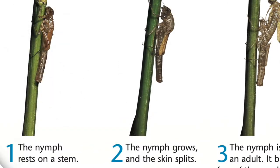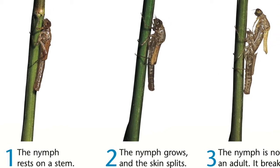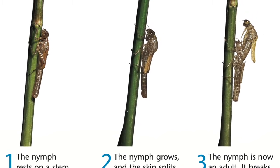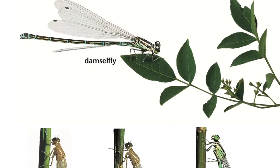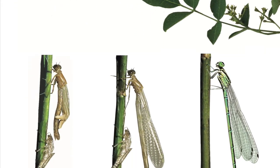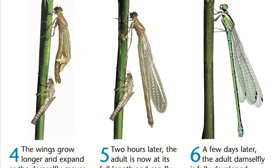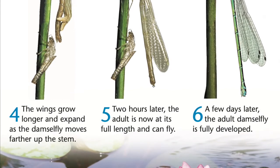The nymph rests on a stem. The nymph grows and the skin splits. The nymph is now an adult — it breaks free of its exoskeleton. The wings grow longer and expand as the damselfly moves farther up the stem. Two hours later, the adult is at its full length and can fly. A few days later, the adult damselfly is fully developed.